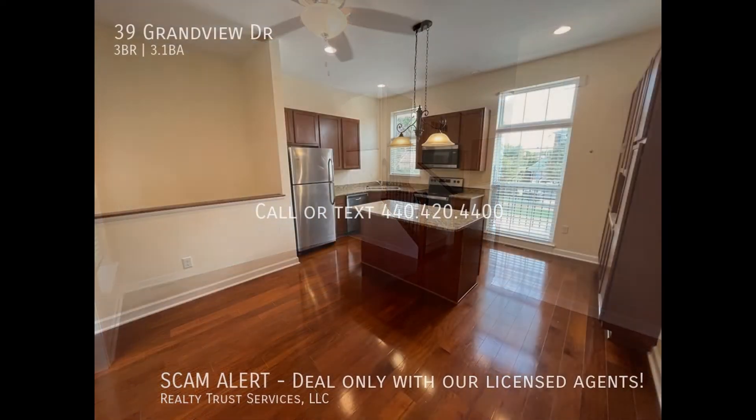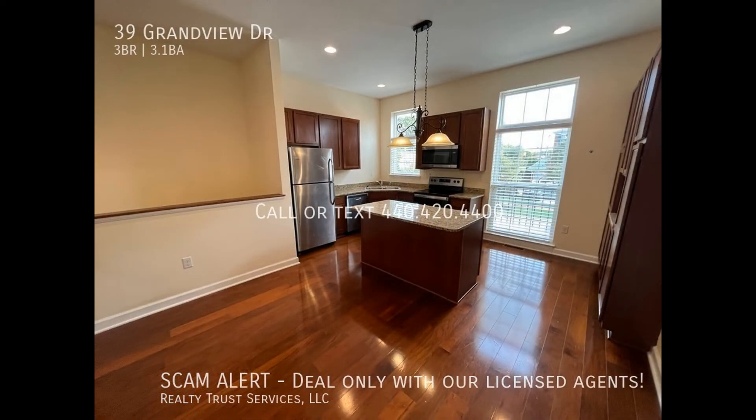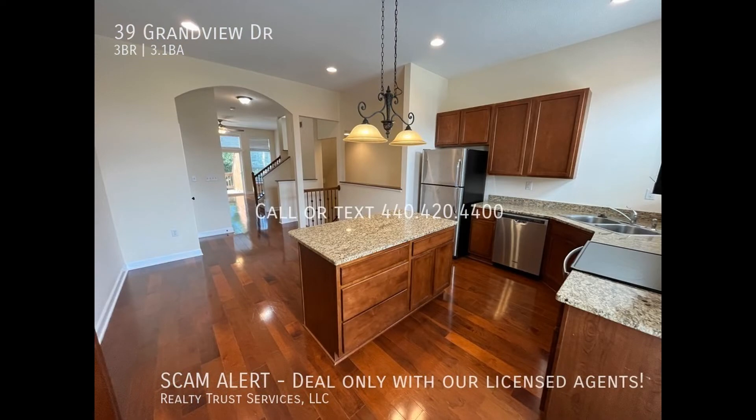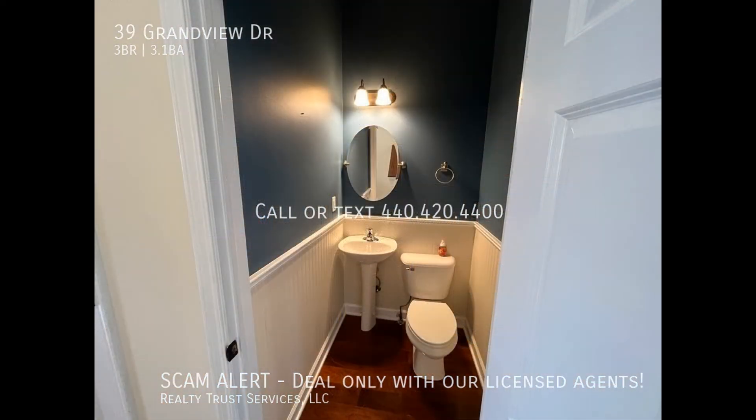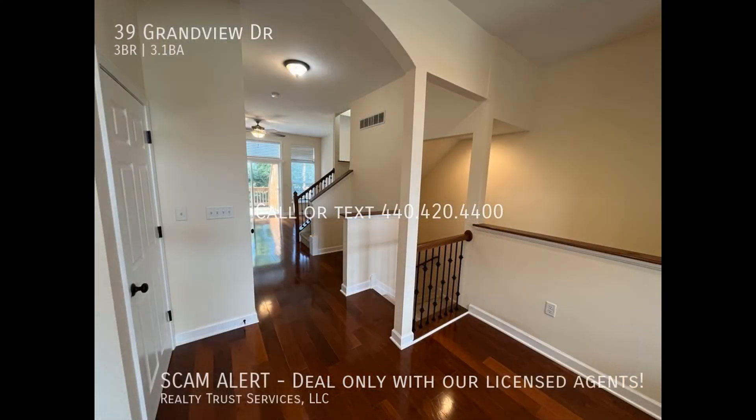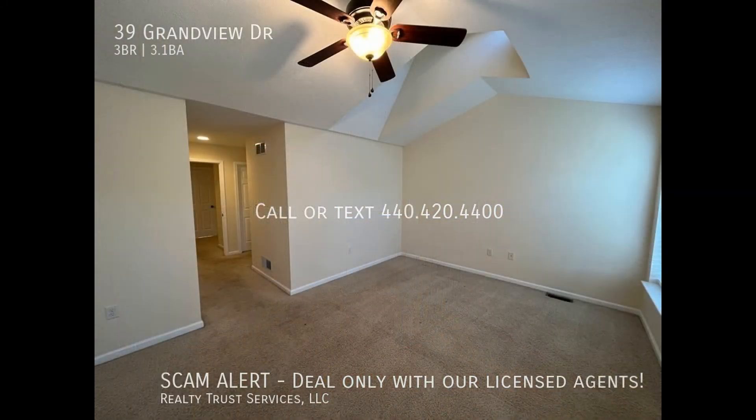Sliders lead out to the second-story deck. The gourmet kitchen will awaken your inner chef — it has granite countertops, appliances, an island with seating, and additional space for dining. There is also a half-bath.